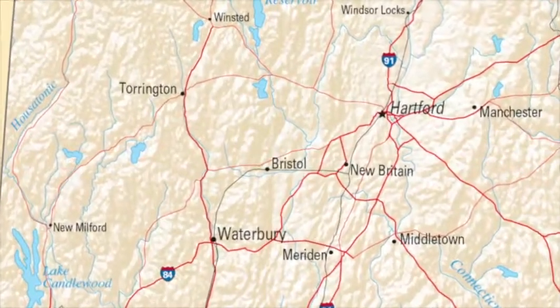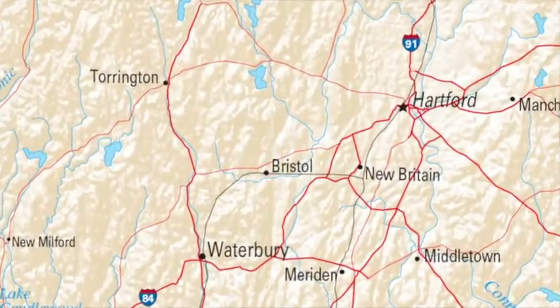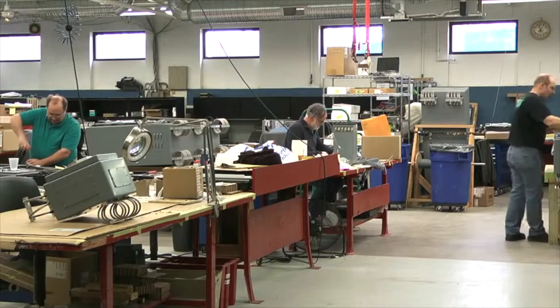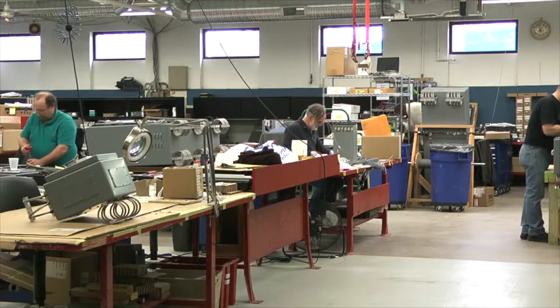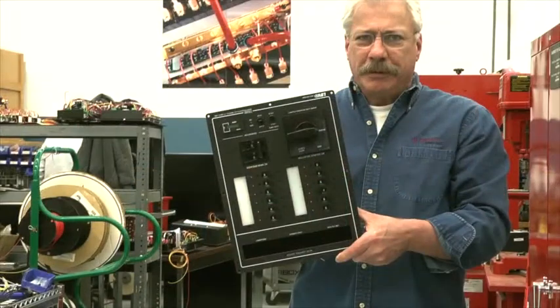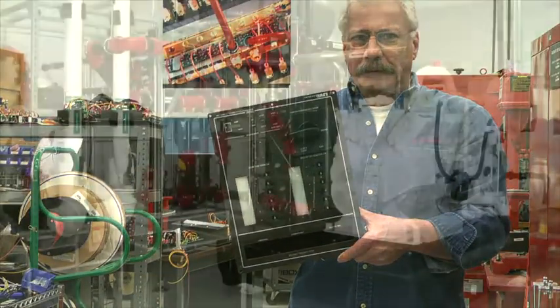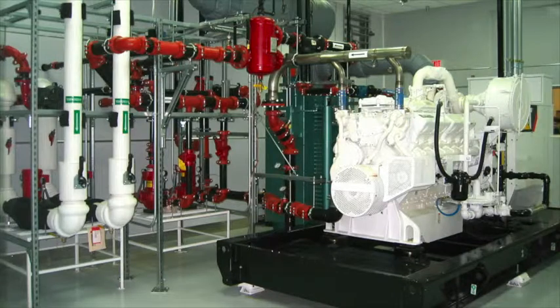Based in Bristol, Connecticut, Plainville Electrical Products Company designs and manufactures power management and generator control systems, as well as electrical control systems for the United States Navy. With experience in the utility market and extensive knowledge of control systems design, the company, better known as PEPCO, combined these areas of expertise to build its own cogeneration plant in 2008.